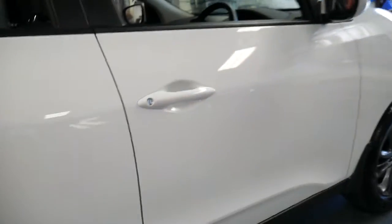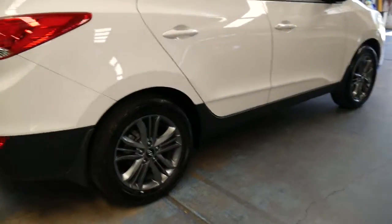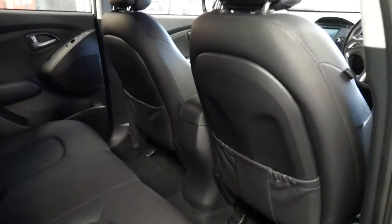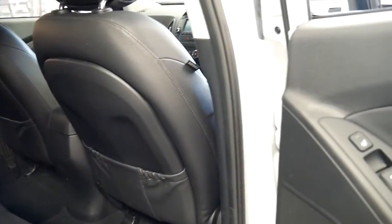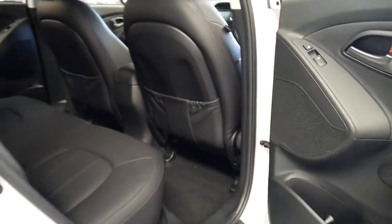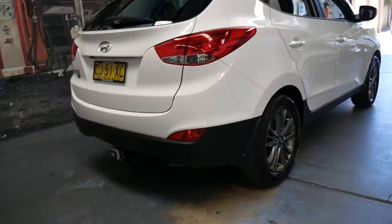It is a petrol — not a diesel — yet it's still very economical and certainly a lot smoother than the diesel variant. It's even got heated seats in the back. It's got a full-size aluminium spare, which is certainly nice to see. It's getting harder and harder to find cars with full-size spares.